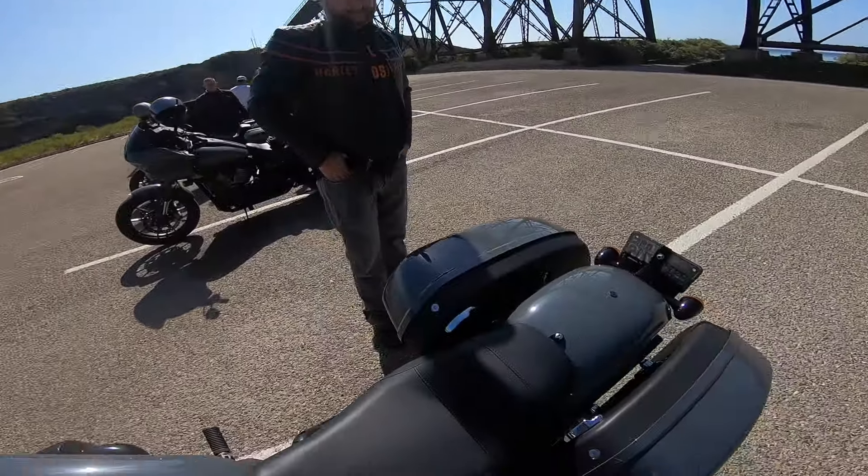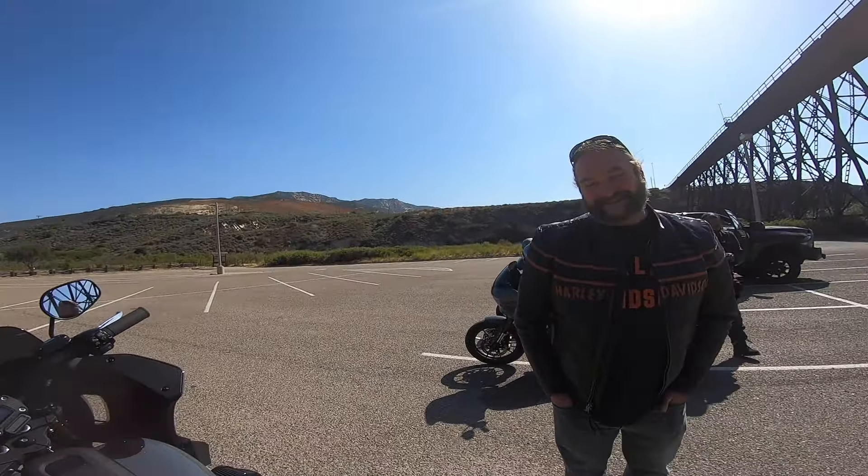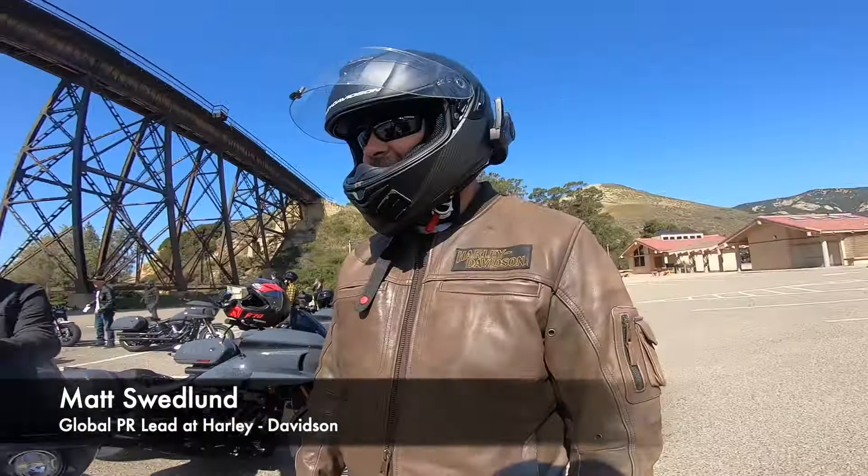I love it. She called it — she told me I was going to like this one the most. Matt, I'm not giving you this bike back. This is mine now. Were you guys listening to me?